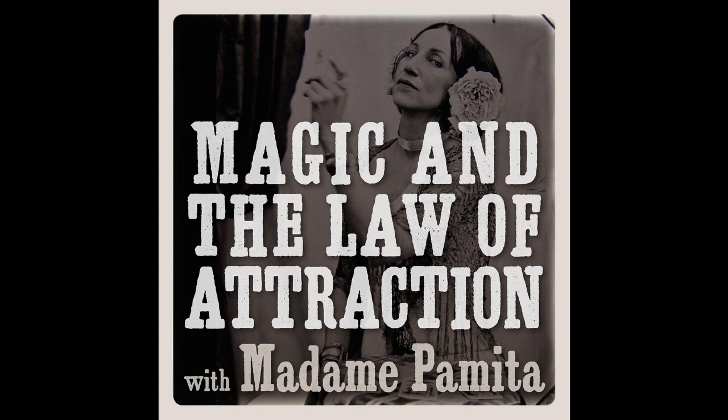Moving right along to our topic for this episode of Magic and the Law of Attraction. This episode's question was sent in by Michelle from Sefner, and she asked: how can I set up an ancestor altar? We're going to talk about ancestor altars, but in the broader sense about all spirit guide altars. Your ancestors can be your spirit guides — that's definitely one category — but if you go back to episodes 9 and 10, those are about contacting your spirit guides and who your spirit guides can be. We're going to delve more deeply into creating a spirit guide altar.